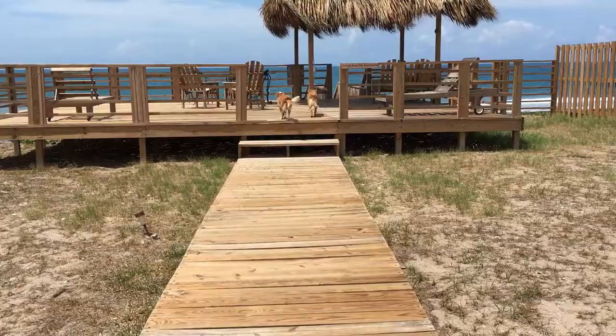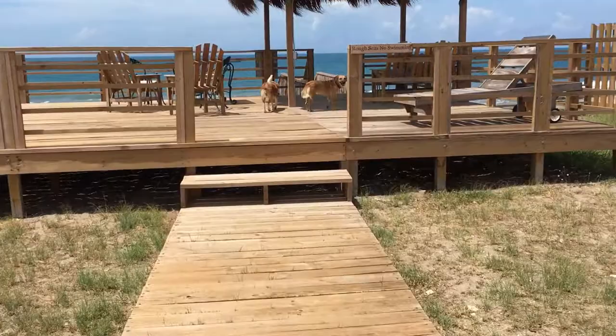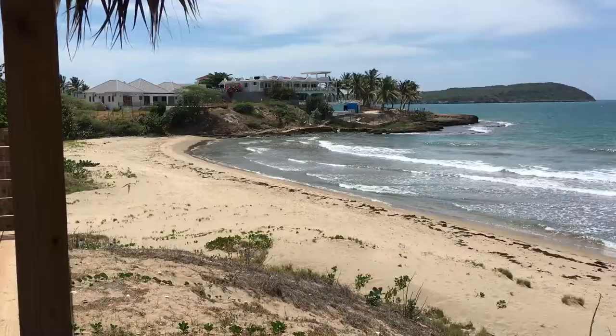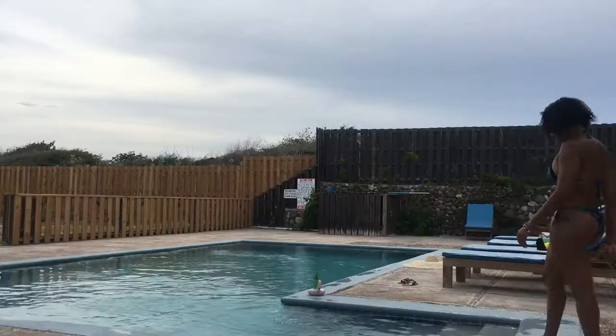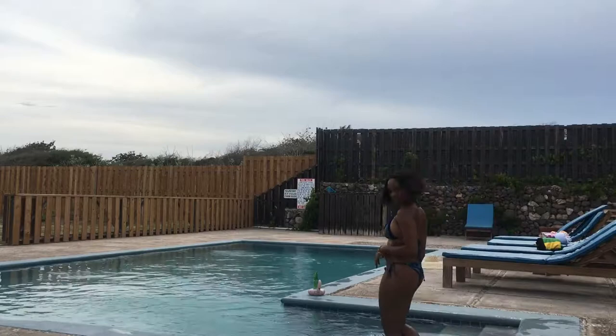Once you step outside, you can chill by the pool — there are seats by the pool. There's a table outside if you want to eat outdoors, a gazebo out by the beach, and a terrace above. There are lots of places to hang out without having to stay inside. It's perfect for a private gathering or a little party with friends in the summer. You could also rent the villa if you just want to get away with your family.